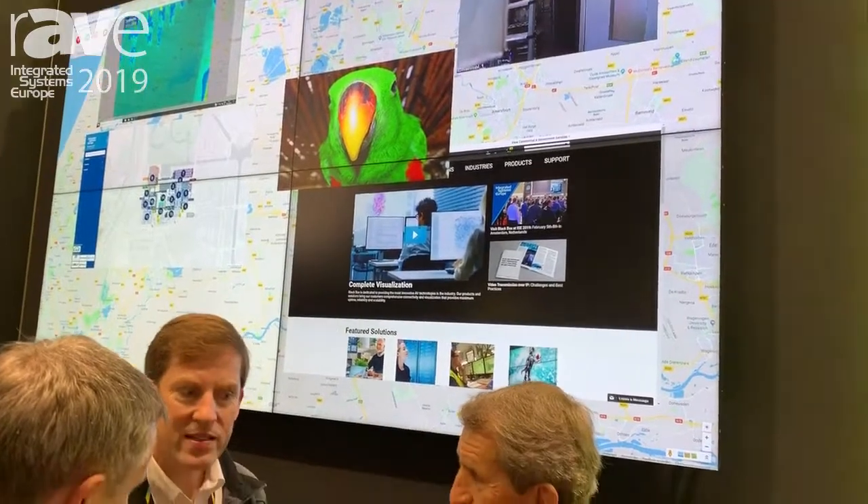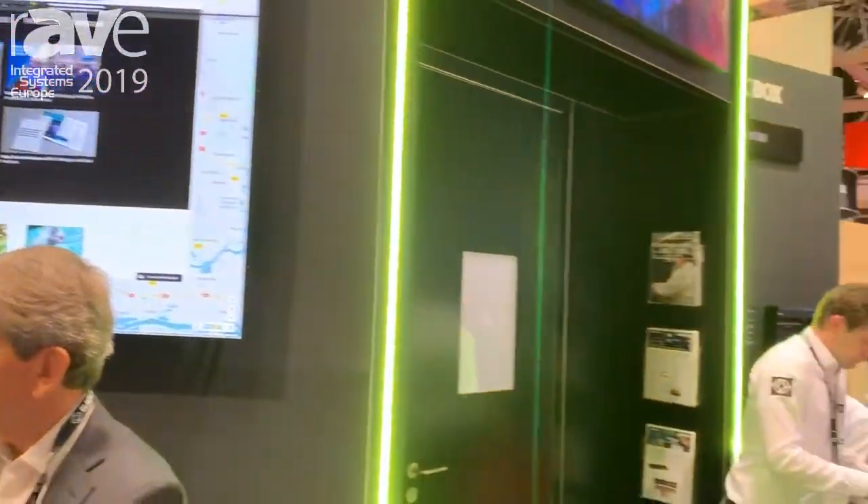We just launched Radeon Flex 6.0. New features include our source browser, which allows you to display web content in the highest resolution possible. We also have direct view LED support with cropping, scaling, and multi-GPU support, and a whole host of other features.